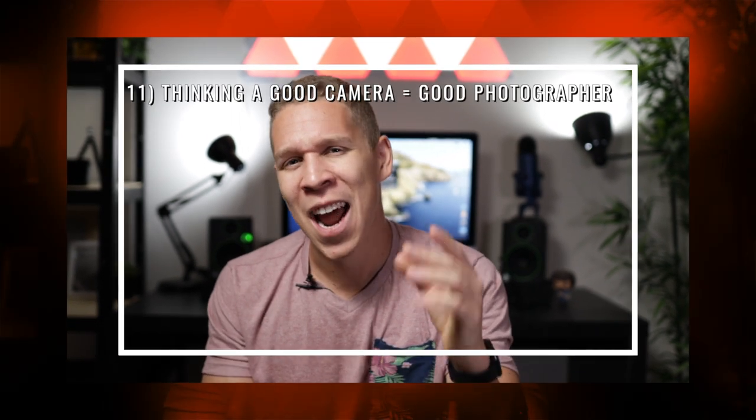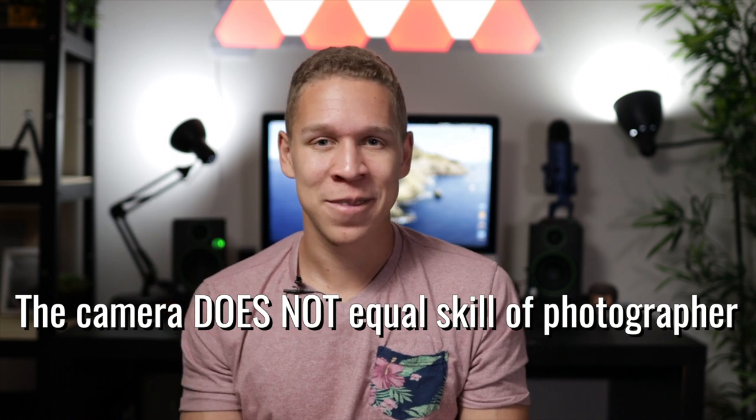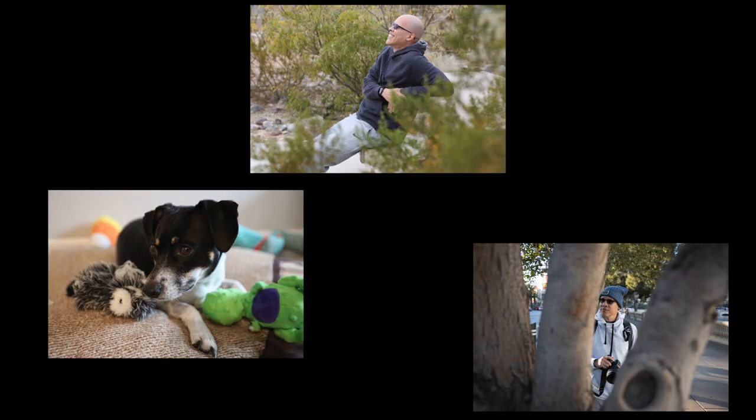Our final mistake — and my favorite to point out — is thinking that having a very expensive camera is gonna automatically make you a good photographer. I'm gonna tell you right now: the camera does not equal the skill of the photographer. Does a more expensive camera allow you more freedom? Yes, but it does not make you a good photographer. I take all my pictures with my Canon EOS R, and at first I did not get the most pleasant photos. I believed having this camera would automatically mean great photos every time — that just wasn't true.